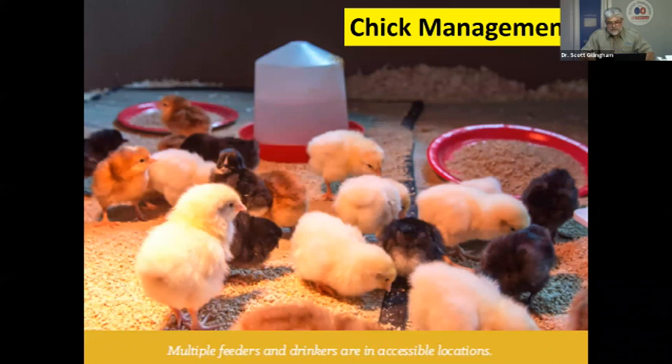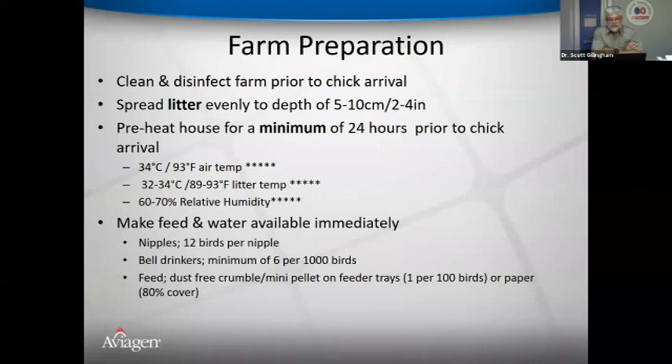For farm preparation, clean and disinfect prior to chick arrival where possible. In some areas, built-up litter may be used, but it should be tilled or top-dressed with litter treatment products. Litter should be spread evenly to a depth of 5–10 cm (2–4 inches). Litter types can include peanut hulls, shavings, chopped straw, sand, or chopped paper. The key is to provide an insulation barrier from the ground to protect chicks from cold, moisture, and contamination.